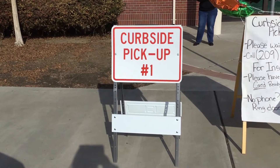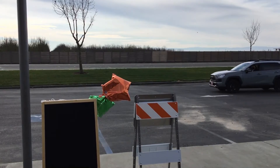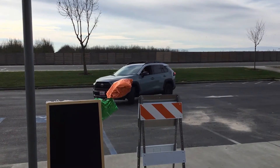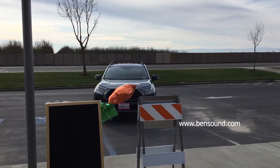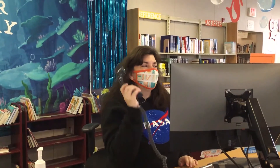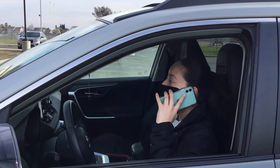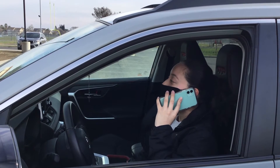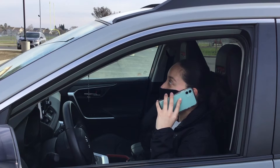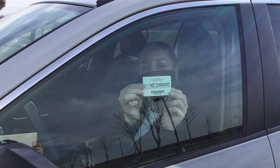When you arrive, please park in the designated parking spots labeled curbside pickup and call the library to let them know you are outside. Have your library card or ID available for verification. Staff will bring your items to your vehicle — please have your trunk open for contactless delivery.